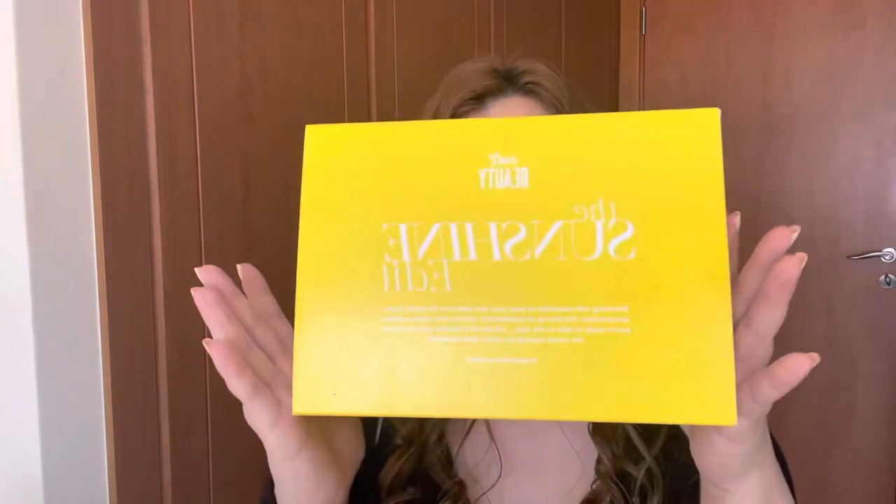The final product I got is a Cult Beauty edit - basically a mix of different products for the summer, specifically curated at a very discounted price. I believe I paid about £40 for it, but I'm not going to share the contents in this video - I'll do a separate unboxing for that. Now let's get into the fun part and unbox the goodie bag!